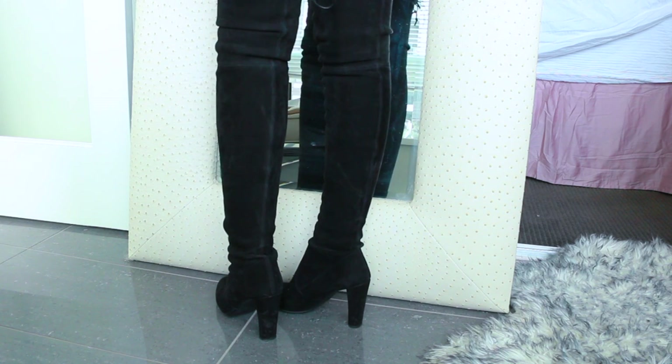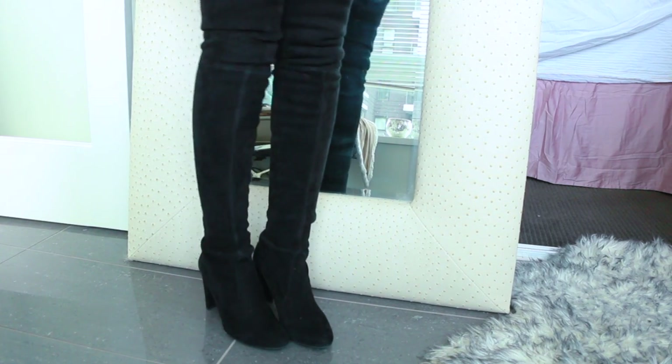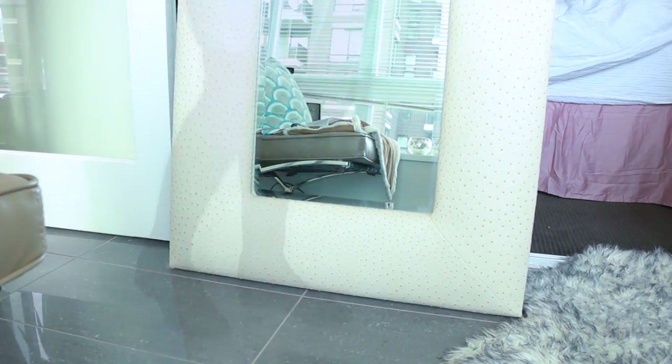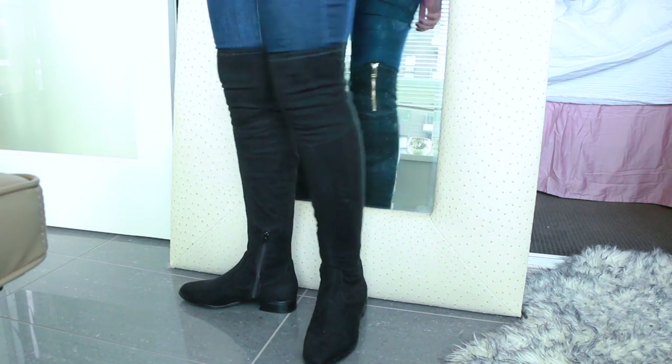These are the Stuart Weitzman infamous Highland boots. I love these boots — they're so sexy — but if you make sure to wear them with a longer dress, they can also be office appropriate. The suede on these is buttery soft. They do slip down the leg a little bit over the day, but overall they're very comfy.